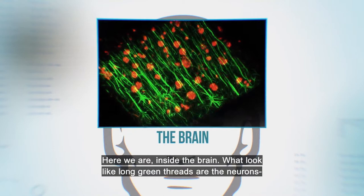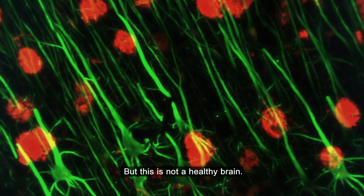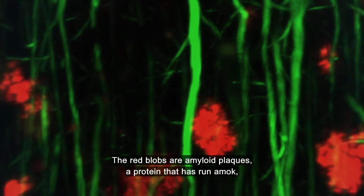Here we are inside the brain. What look like long green threads are the neurons, which the brain needs to communicate, to think and to store memories. But this is not a healthy brain. The red blobs are amyloid plaques, a protein that has run amok, slowly killing the neurons. This is Alzheimer's disease.